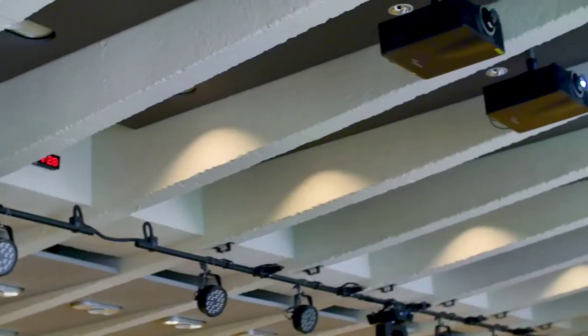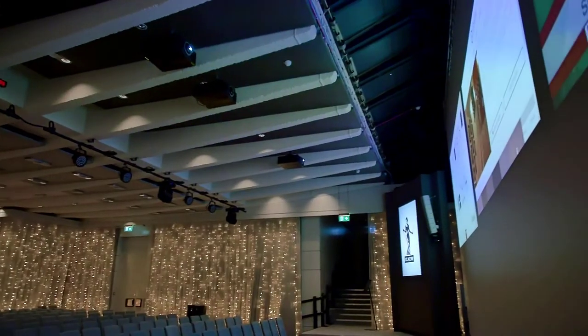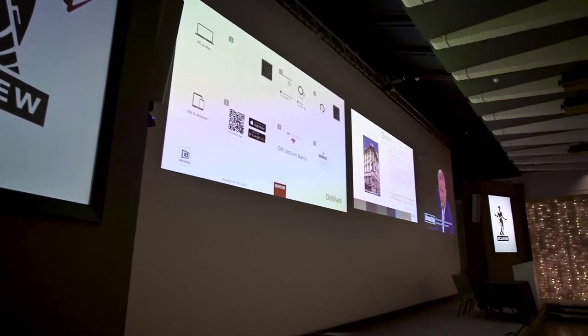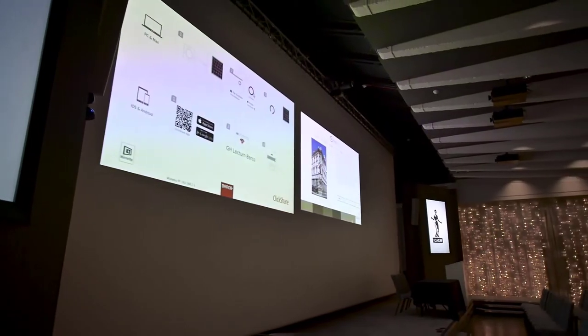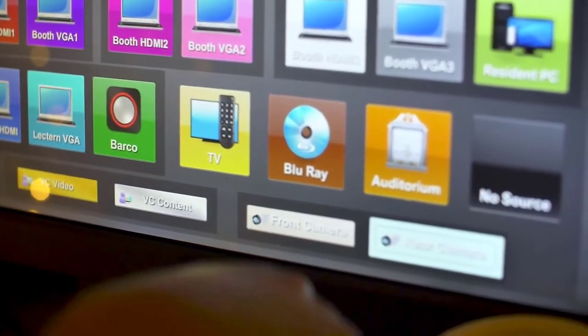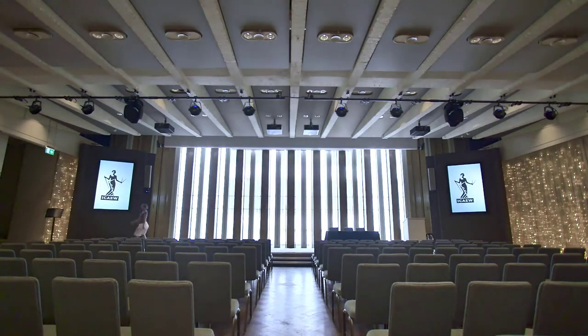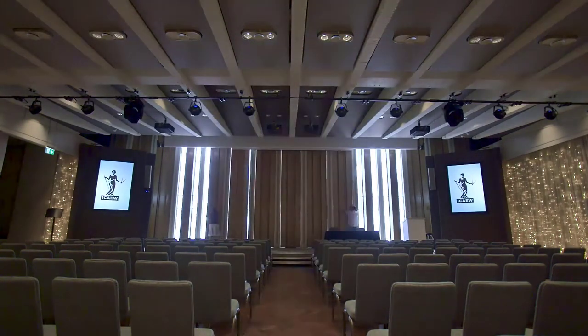When it comes to classroom projectors, they are useful and capable of helping students learn better. In this video, we've taken a quick look at the best school projectors for classrooms available today. Links to all products mentioned in the video are available in the description. If you have other products you'd like us to review, please tell us in the comments below or visit 9to5projectors.com. Without further ado, let's jump right into it.